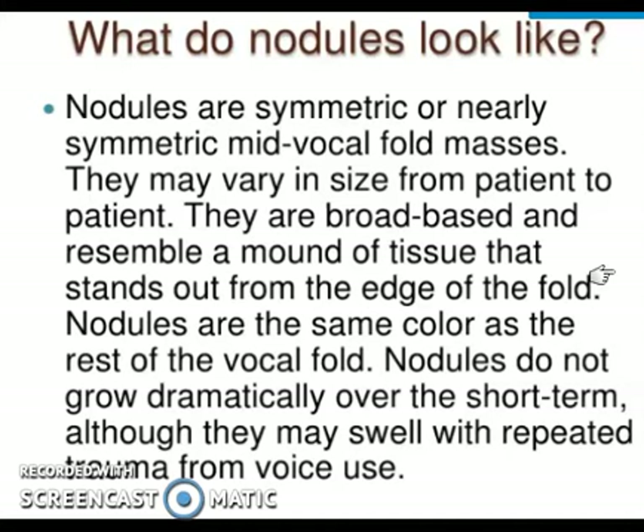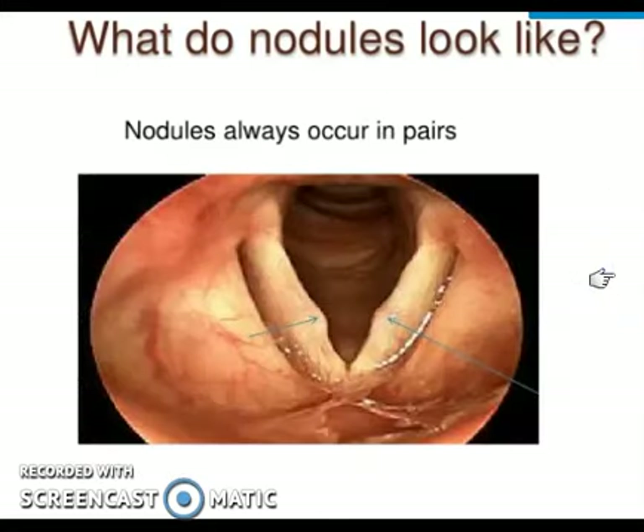Nodules do not grow dramatically over the short term, unlike tumors. However, they may swell with repeated trauma from voice use. If you use your voice extensively — taking a class, a singing competition, or cheering at a sporting event — edema of the nodule can worsen the situation. The nodule size increases and hoarseness also worsens by the end of the day. Vocal nodules are always a bilateral condition.